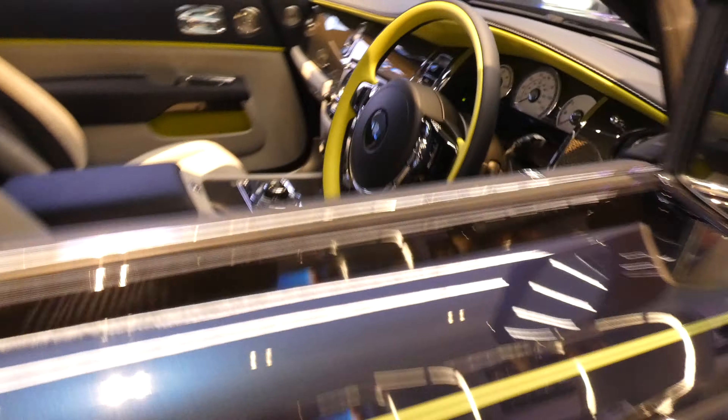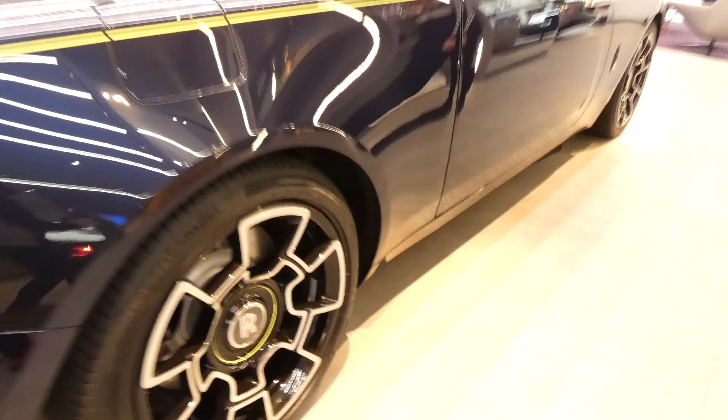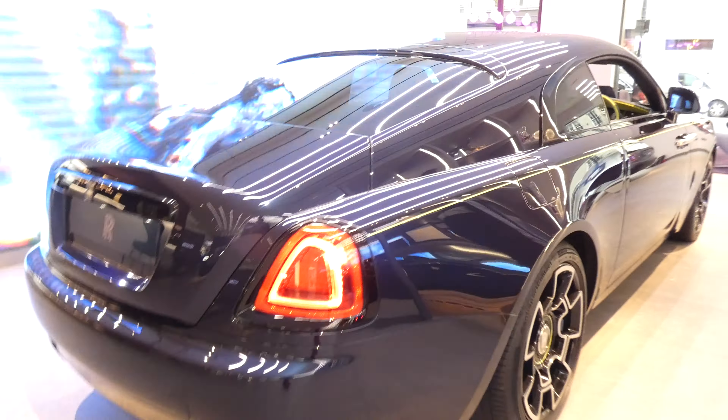Here we have a really nice Rolls-Royce Wraith. This is actually one of the last ones you can order until they go fully electric. Look at that. It's beautiful.